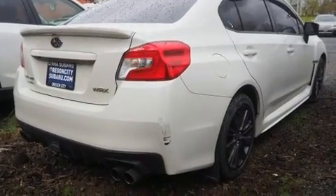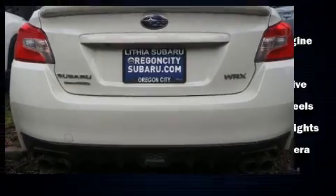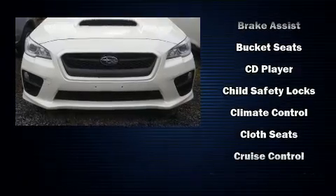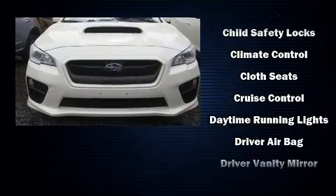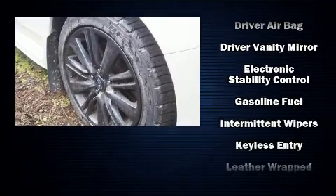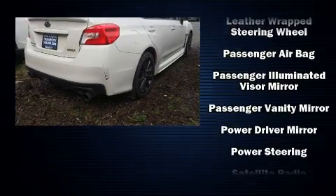Top features include remote keyless entry, variably intermittent wipers, a leather steering wheel, and much more. Subaru ensures the safety and security of its passengers with equipment such as front side impact airbags, ignition disabling, and four-wheel disc brakes.